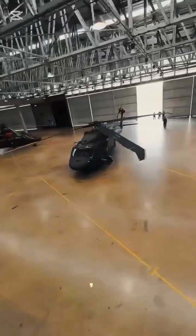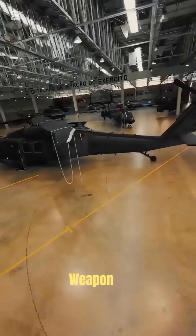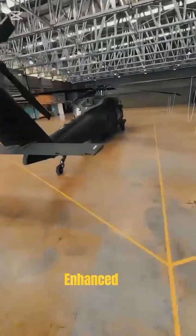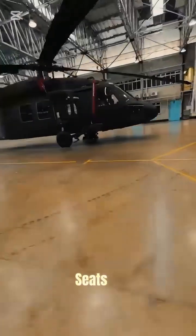The Black Hawk can carry troops, equipment, and medical evacuation stretchers, and can even be mounted with advanced weapon systems. Modern upgrades include survivability features like crash-resistant fuel tanks and armored seats.